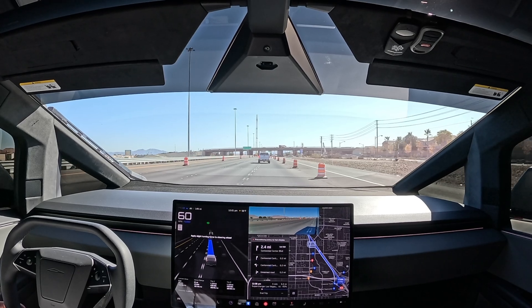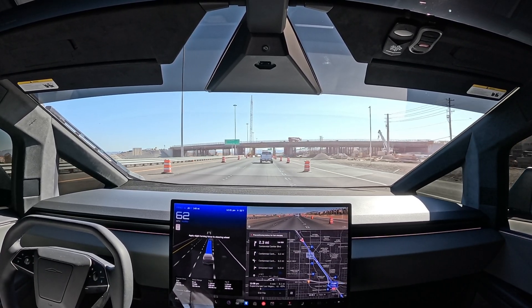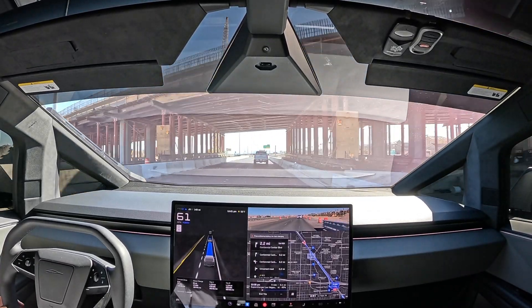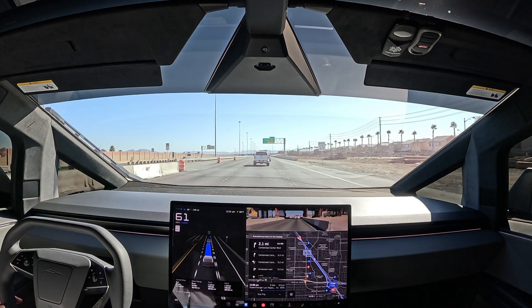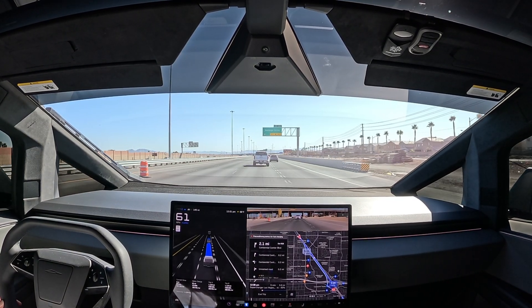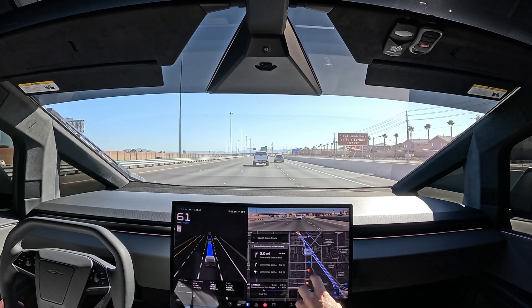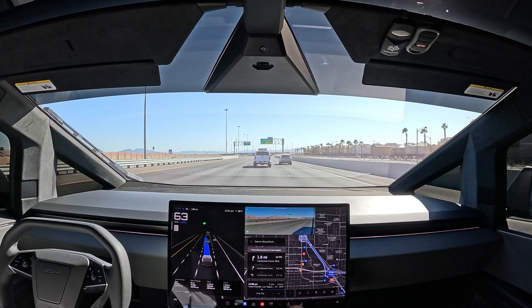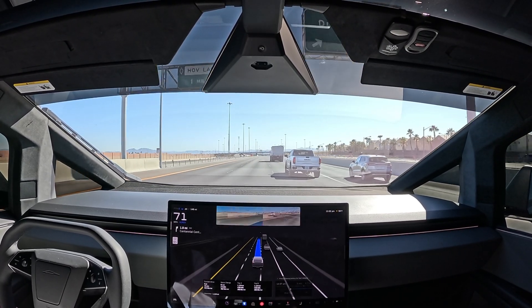Merging onto the freeway with some traffic and traffic cones. Can't wait for this bridge to be finished — we'll definitely take you on it. We can either stay on the freeway or exit and go through the feeder roads. We're going to stay on the fastest route and test out some highway end-to-end FSD.